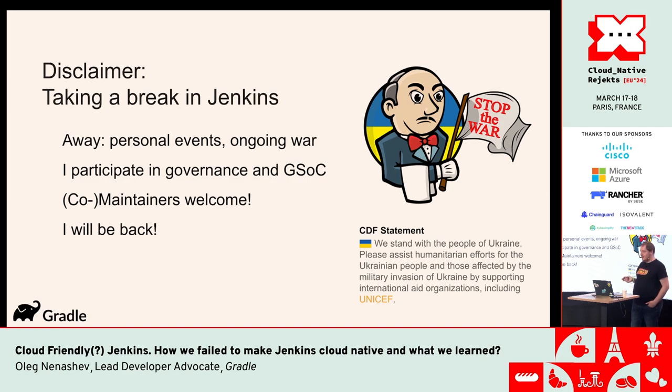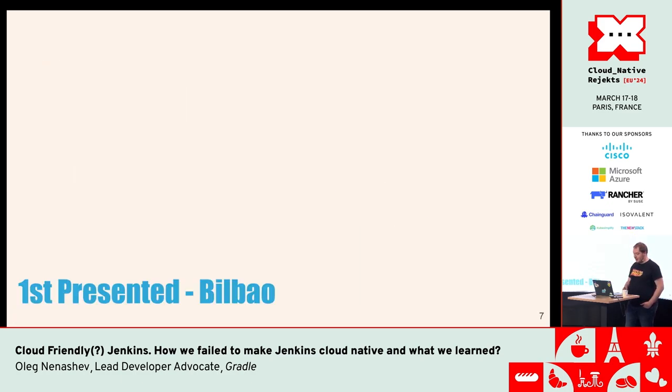Another thing: my slides and information might be dated because I've been on sabbatical from Jenkins for two years now, and yeah, I want to be back.